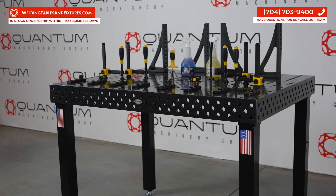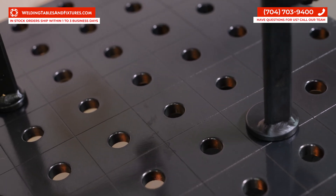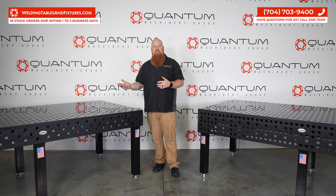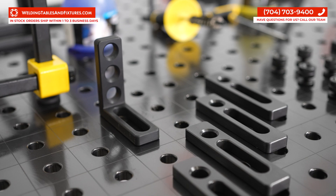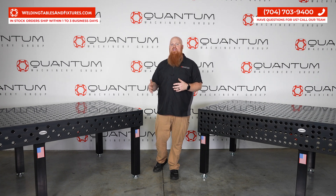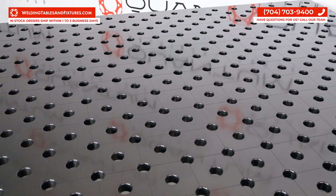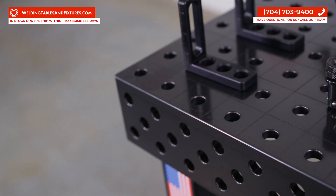In a market teeming with weld tables, some manufacturers lure customers in by saying they have swappable, replaceable plates — arguing that these plates can simply be removed and replaced once they wear out. We believe in providing a steadfast product that holds its ground from the get-go. If a welding table manufacturer is offering a so-called solution by saying you need to continuously replace your investment, why would you make that investment time and time again?